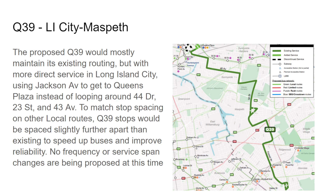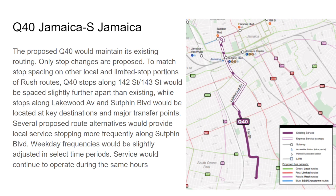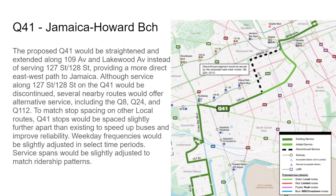The Q39 would avoid the Court Square area and go directly to Queens Plaza, eliminating the loop around 44th Drive, 23rd Street, and 43rd Avenue. The Q40 — they originally had a plan with one direction on 142nd Street and one on 143rd due to narrow roads, but they scrapped that plan and everything remains the same except for rush route stops. The Q41 will remain directly on Sutphin Boulevard and 109th Avenue, avoiding 127th Street and Atlantic Avenue.